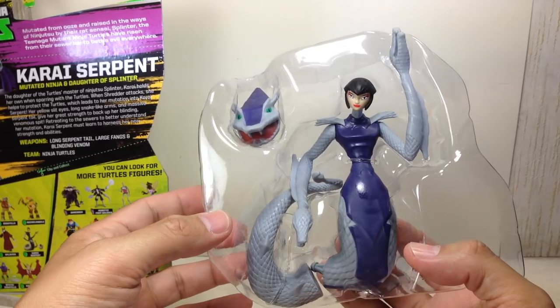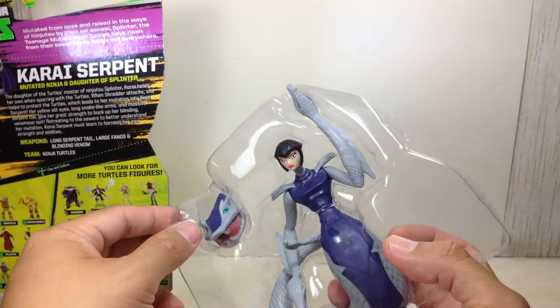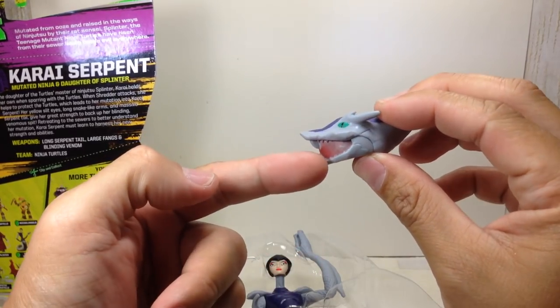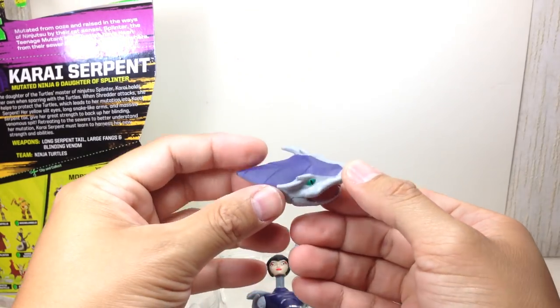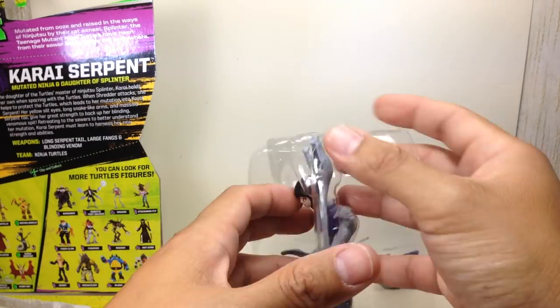If you watched my haul video, I was very disappointed with the paint apps for this figure and had to hunt down another one. You can already see — look at the serpent head — the shoddy paint apps on it. Come on, Playmates. I don't understand why you had trouble with this particular figure since all the other figures seem okay.